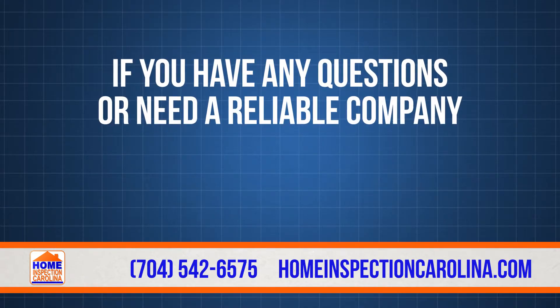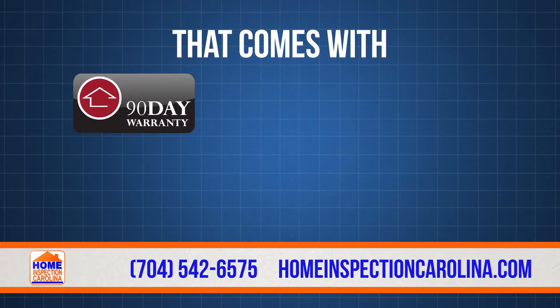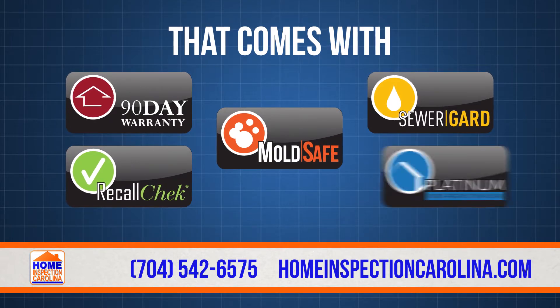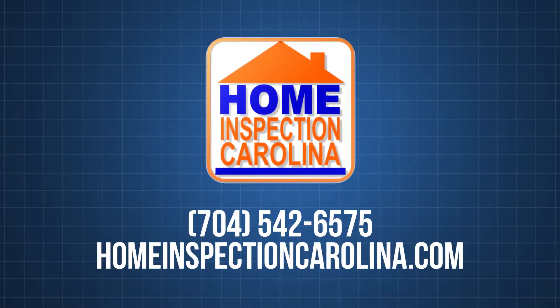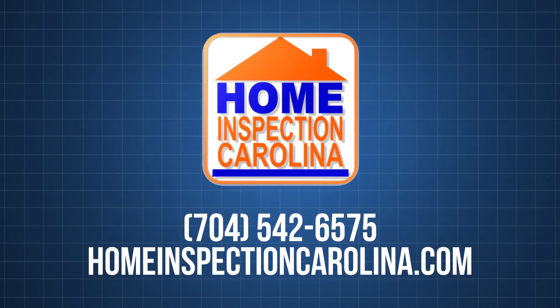If you have any questions or need a reliable company to perform a home inspection for you that comes with our 90-day warranty, sewer guard, recall check, mold safe, and the Platinum Roof Protection Plan, then contact us at 704-542-6575.